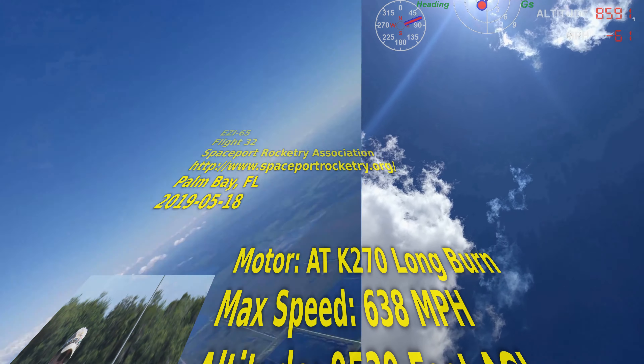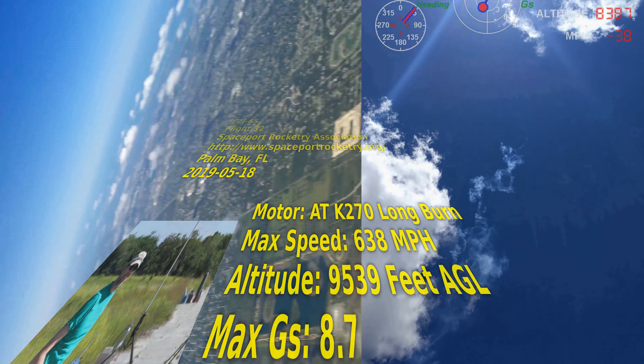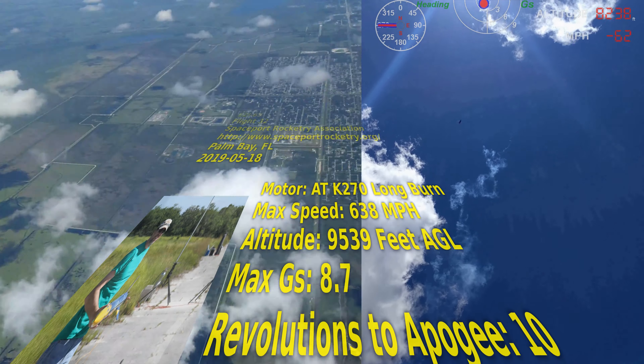Apogee: 9,539 feet. Max velocity: 936 feet per second. Revolutions: 10.6. Max G's: 8.7.